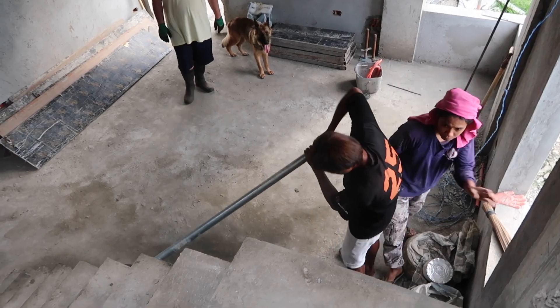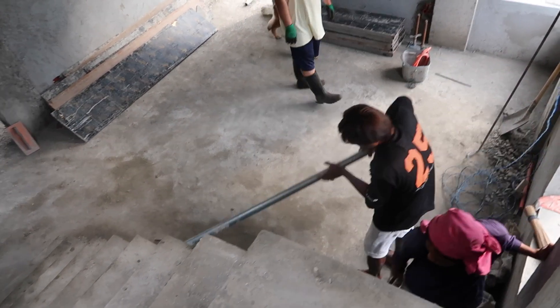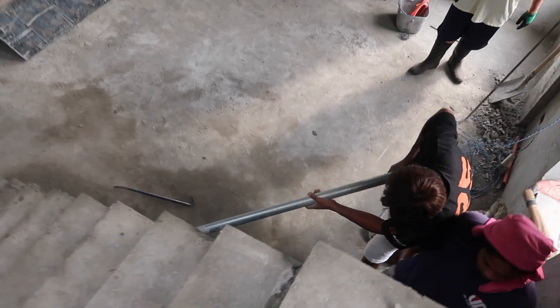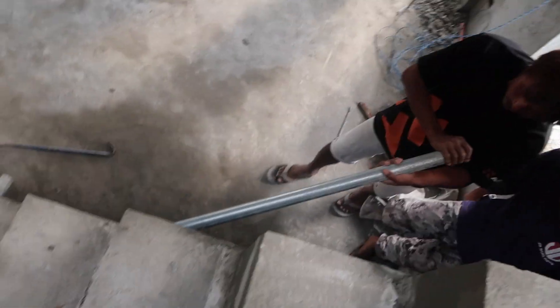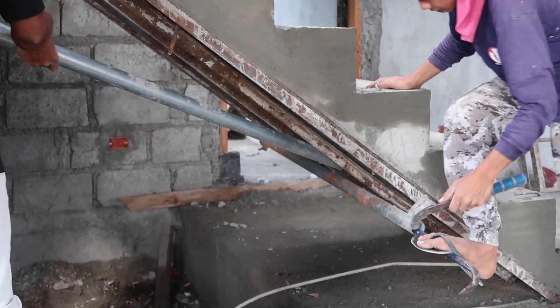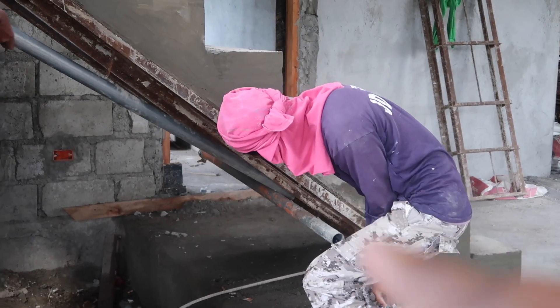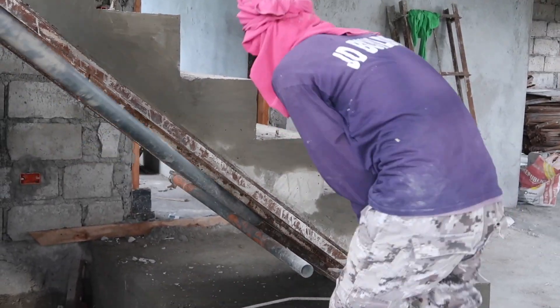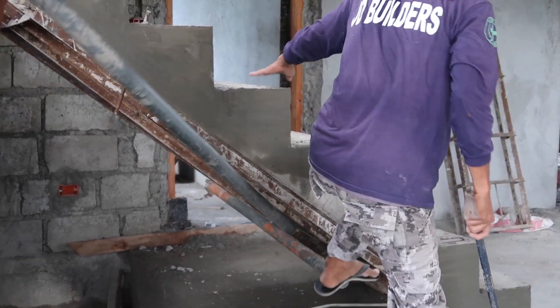There's no masonry work today — it's just removing scaffolding and framing. He has to step on the scaffolding to remove it. They're having a hard time.